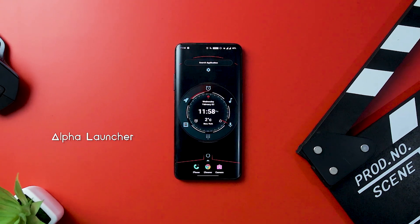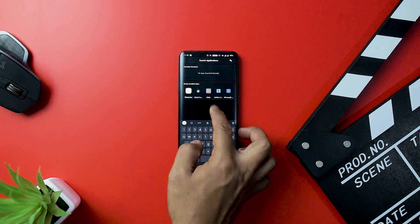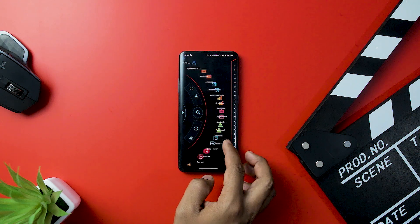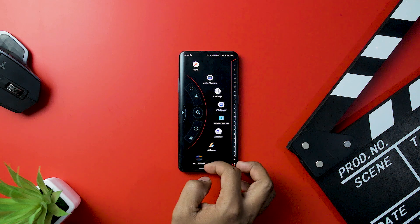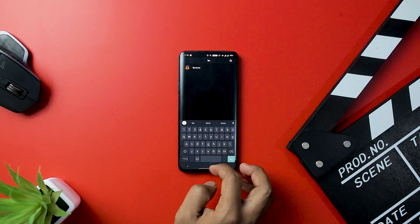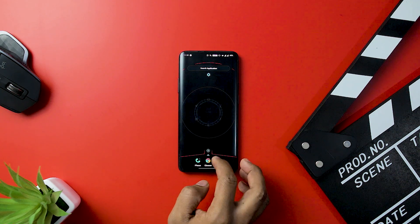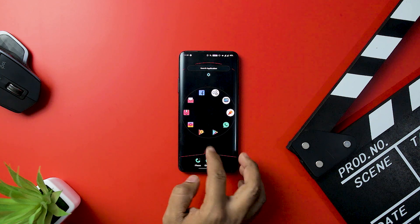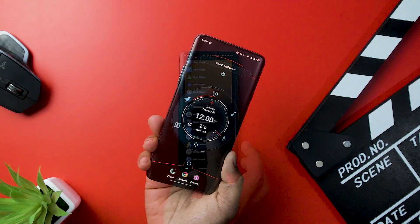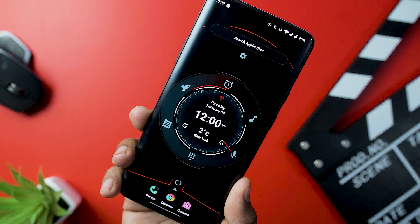Next up we have Alpha Launcher. Its unique feature is that it takes care of your privacy — the launcher does not save your data but rather takes permission to show your data from internal storage. The app has a futuristic UI home screen interface with various customization options. You get appealing wallpapers and alpha DIY customization that can enhance the look of your home screen. The launcher supports multiple icon packs and gestures, and your apps get sorted into 16 predefined categories for easy searching.